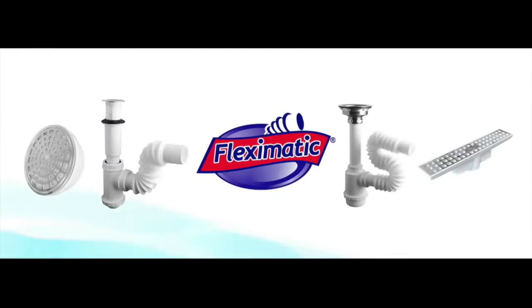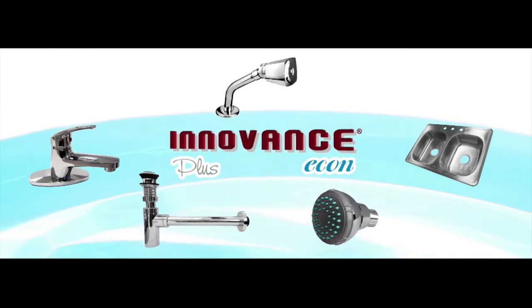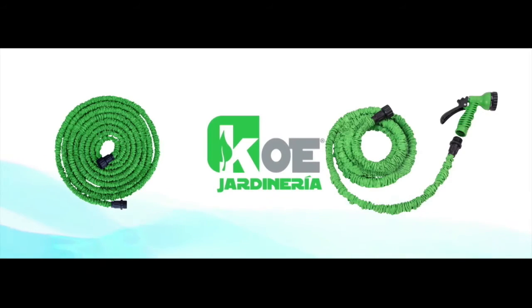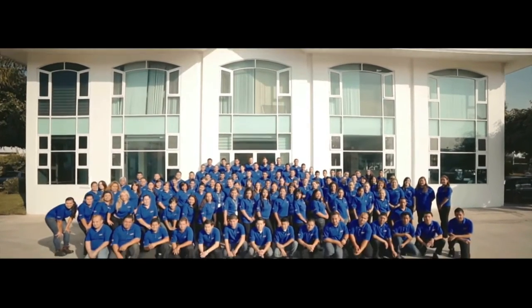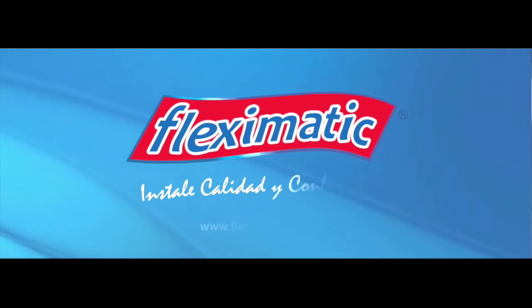Flex-O-Matic, Maxter, InnoVent, CPVC, PVC, Koei Tools, Koei Electrics. With Flex-O-Matic, install quality and reliability.